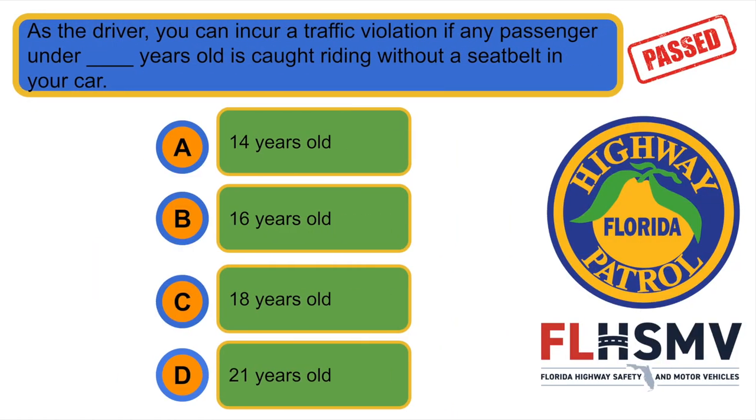As a driver, you can incur a traffic violation if any passenger under 18 years old is caught riding without a seatbelt in your car.